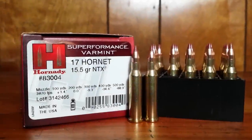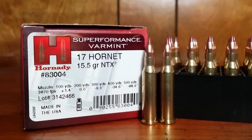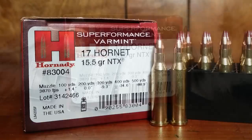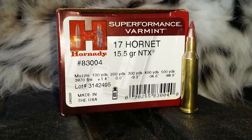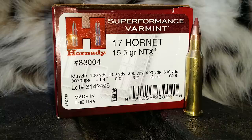As soon as I heard that Hornady had released their 15.5 grain NTX — that's a lead-free bullet — in their 17 Hornet ammunition, I went ahead and picked up some boxes from one of the online retailers. It is shooting the 15.5 grain NTX at a listed 3,870 feet per second out of a 24-inch barrel, which is a couple hundred feet per second faster than their standard 20-grain VMAX.